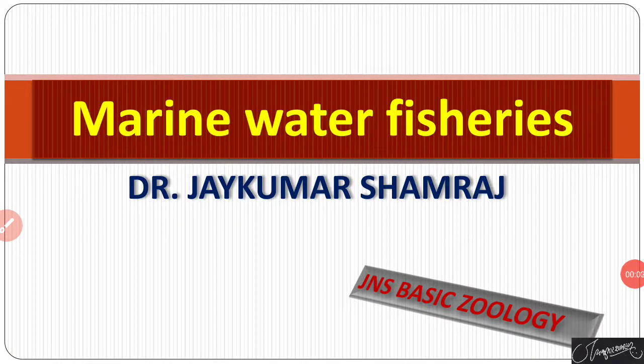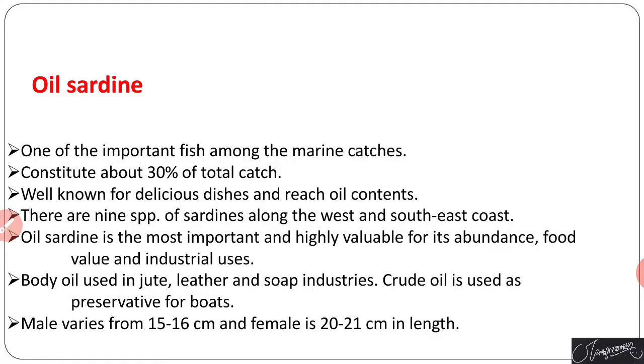Hello and welcome to my YouTube channel JNS Basic Zoology. In this video, I am going to discuss some marine water fish, their importance, and some important characteristics related to marine fish.